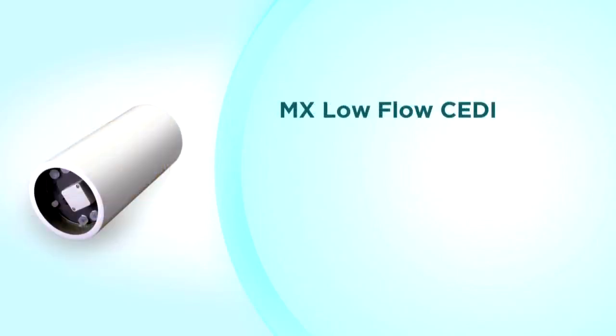For low flow systems up to 500 liters per hour, or 2.2 gallons per minute, the MX product family is the best choice. The MX sizes start at 30 liters per hour with the MX-30 and range up to 500 liters per hour with the MX-500. With a total of five MX sizes, you select the right size CEDI module for your application.